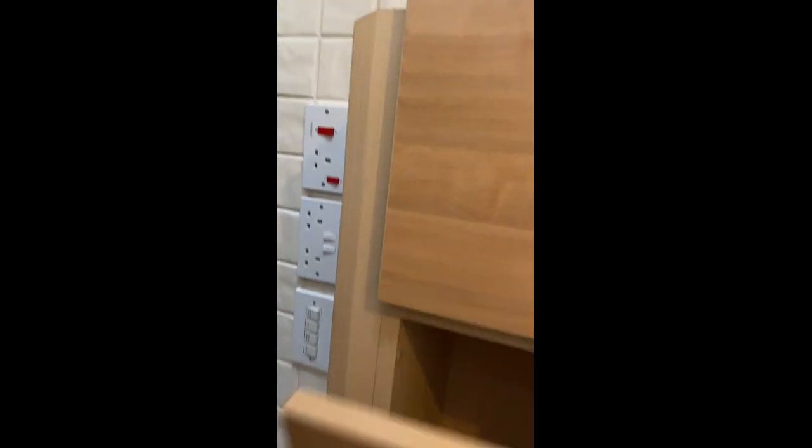Absolutely no damage to the cupboard doors — everything is clean and empty. There's no damage to the worktop, as you can see. There's a little bit of wear here, probably because of water, or it's slightly lower. And you've got space for the fridge freezer.